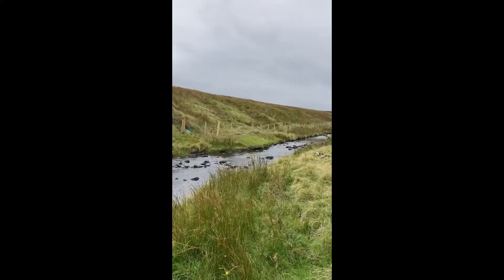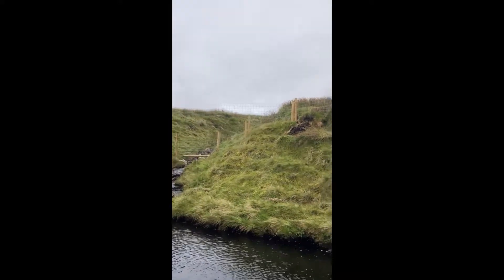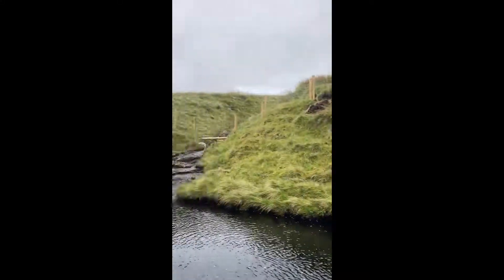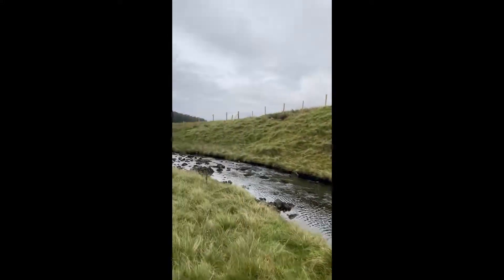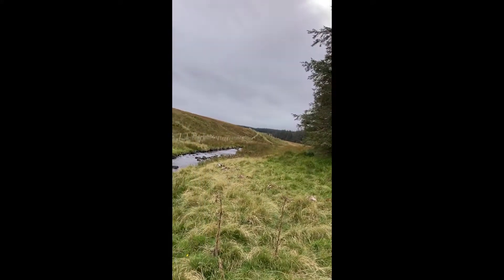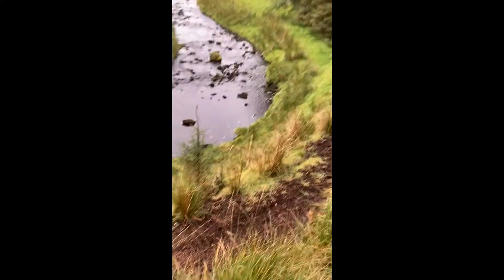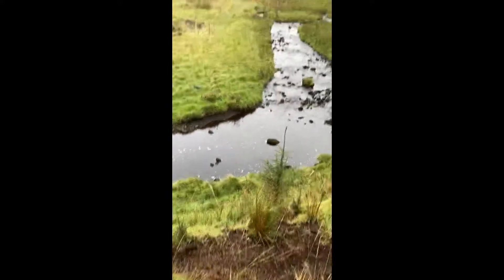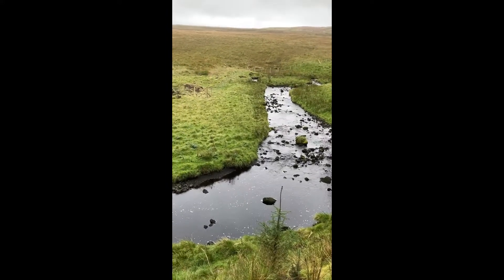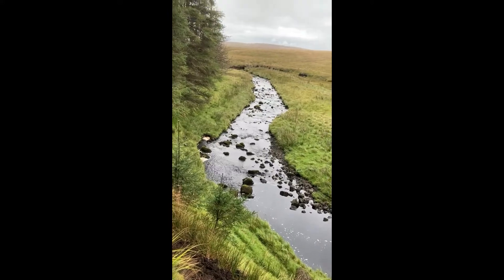This is the obstacle facing any sheep wishing to cross here — it's quite a challenge for sheep to actually get in here in the first place. What I don't get is why that place isn't full of dead sheep.